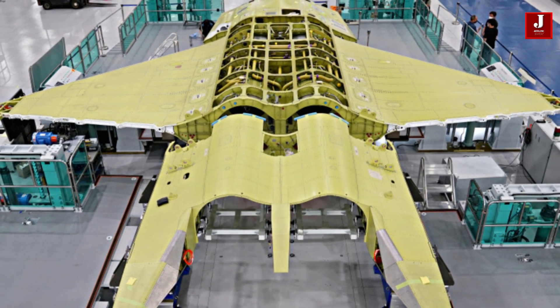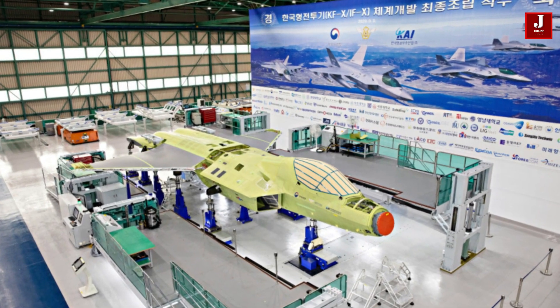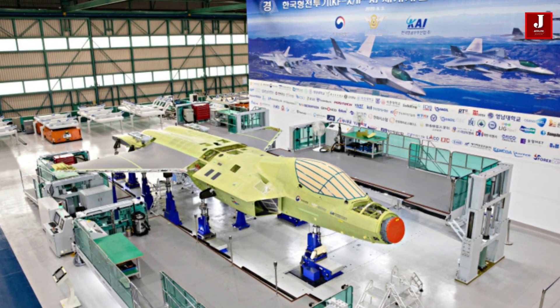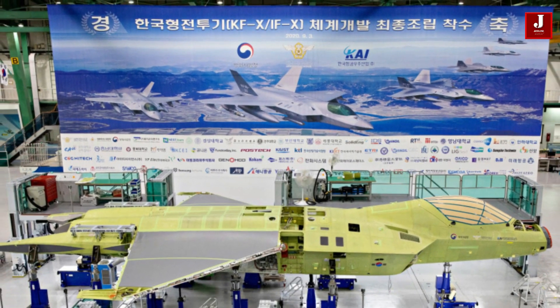The KF-21 Borum, originally known as the KAI KF-X, made its debut in 2022. Although the aircraft is described as stealthy, it reportedly does not feature an internal weapons bay, unlike true fifth-generation fighters.